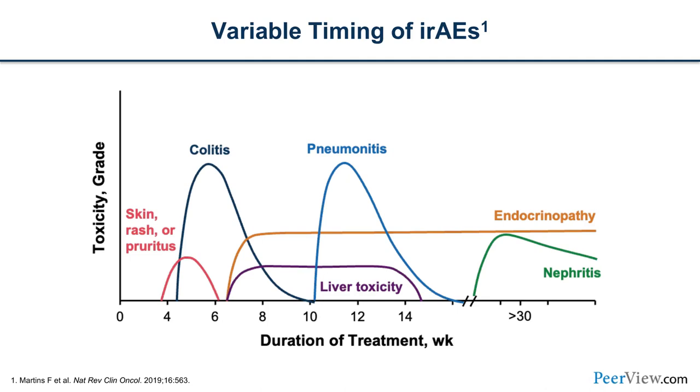As shown in the graph, skin toxicity generally happens early after a dose or two, and then we start to see later toxicities like colitis, hepatitis, and pneumonitis, while endocrinopathies can cross the whole spectrum. This graph is one I often share with patients to highlight how immunotherapy timing differs from chemotherapy — and I encourage you to use it in your patient education.